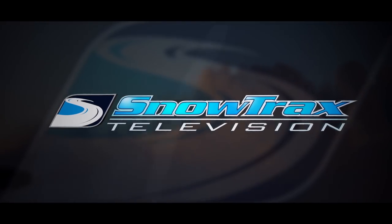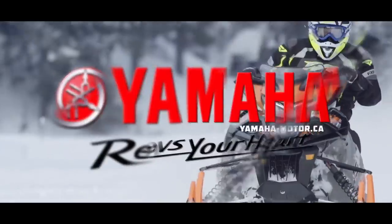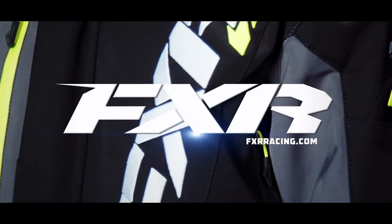Snowtrax is sponsored by Ski-Doo. What matters is what's next. Yamaha conquers snow. And by FXR Racing, full throttle addiction.